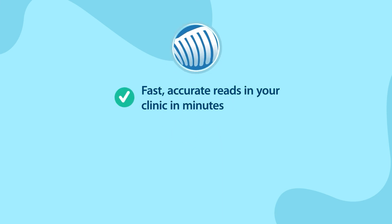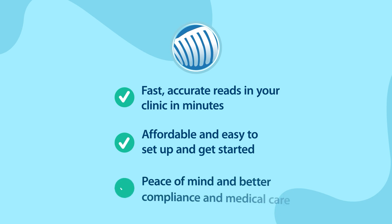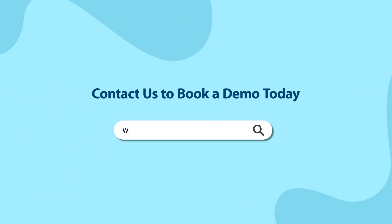Vetology.ai — fast, accurate reads in your clinic in minutes. Affordable and easy to set up and get started. Peace of mind and better compliance and medical care. Contact us to book a demo today at Vetology.ai/contact-us.